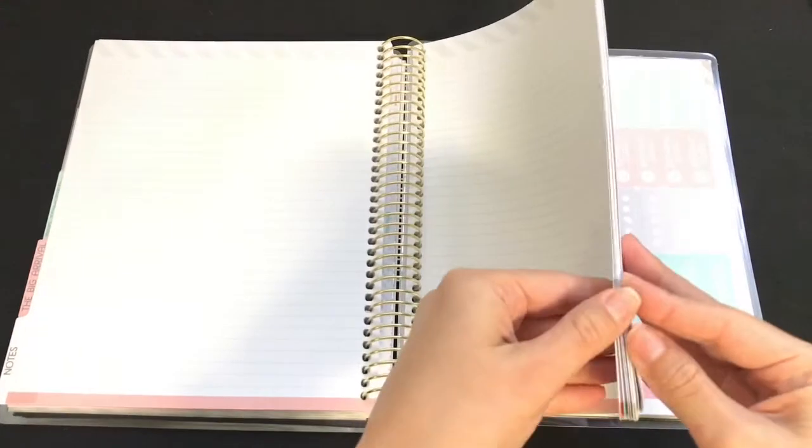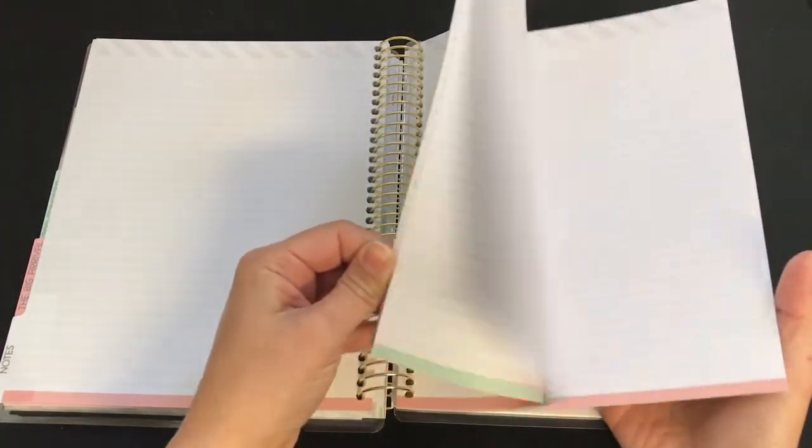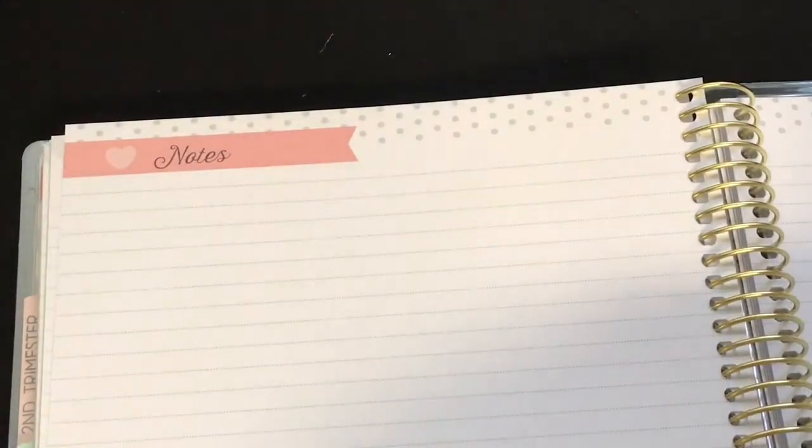There's a divider here and then it gives you a lot of notes pages. The design alternates between dots and lines every other page.